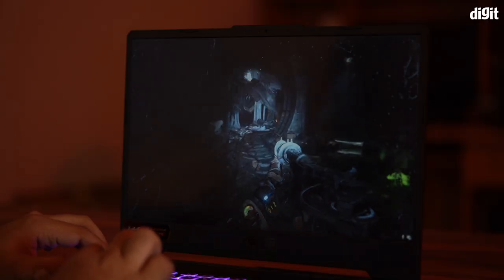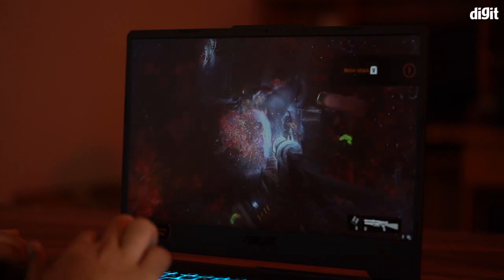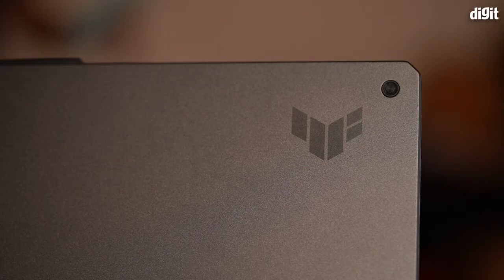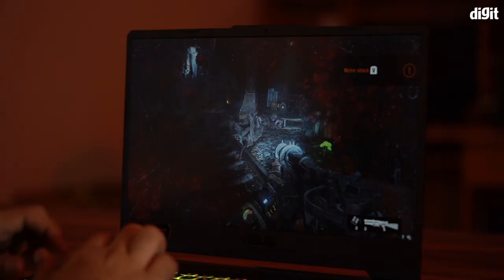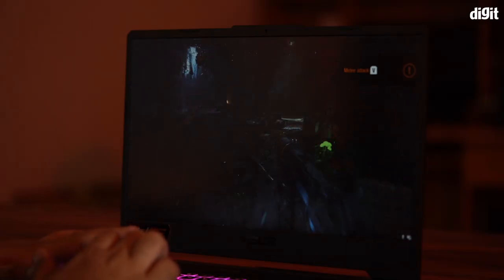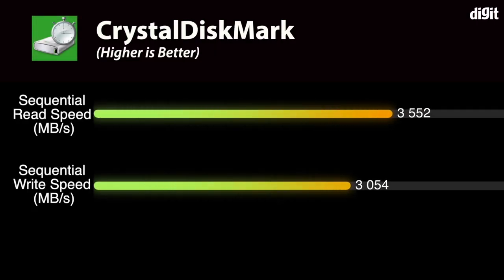Running games at native resolution should be a breeze, and eSports titles like Valorant should be able to pump out 144 FPS without much of an issue. The ASUS TUF Gaming F15 comes with a 1TB M.2 NVMe PCIe 3.0 SSD. CrystalDiskMark gave a maximum read speed of 3552 Mbps and 3054 Mbps for writes, which is in line with what you'd expect from a PCIe Gen 3.0 drive.